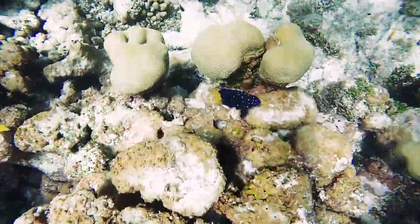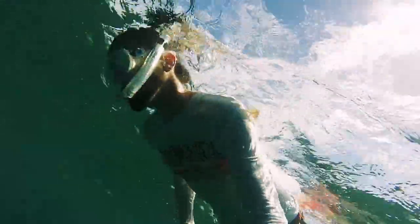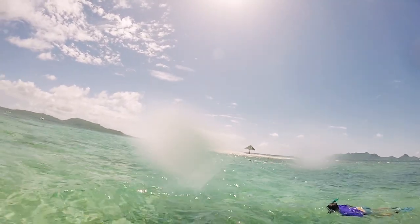Petit Martinique is a short sail to the northeast of Karakou. We did a little snorkeling and discovered this incredible spit of sandy beach in the middle of nowhere. It's a deserted island.